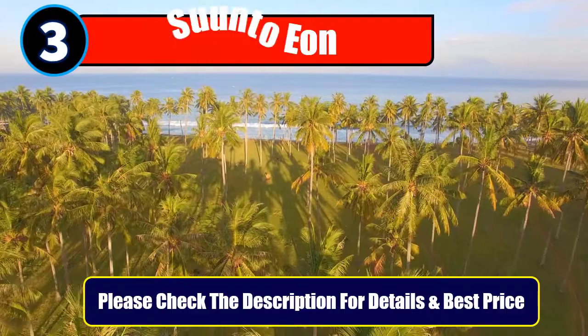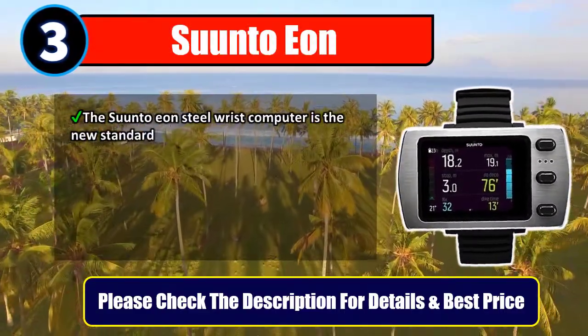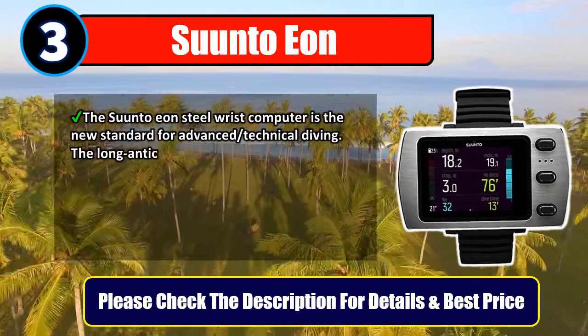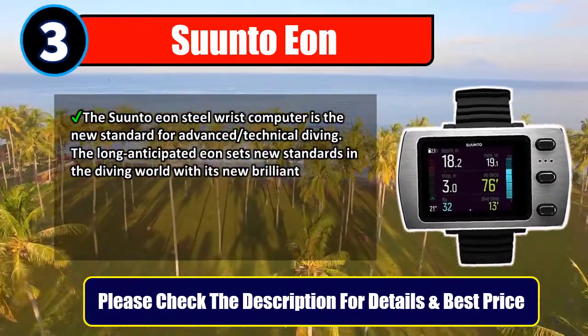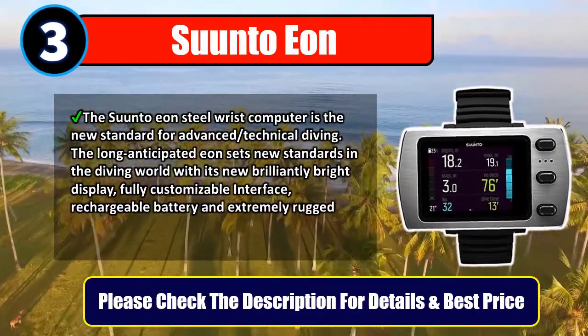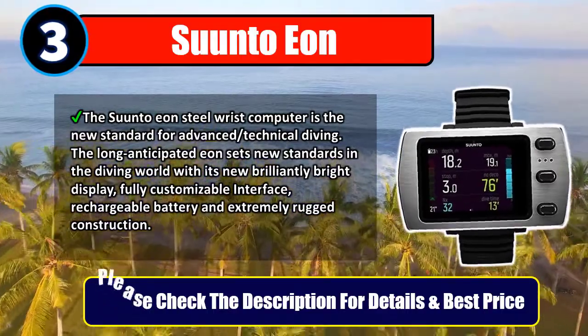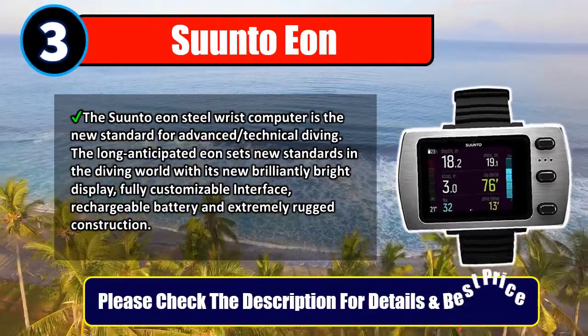Number 3: Suunto Eon. The Suunto Eon Steel wrist computer is the new standard for advanced and technical diving. The long-anticipated Eon sets new standards in the diving world with its new brilliantly bright display, fully customizable interface, rechargeable battery, and extremely rugged construction. Please check the description for details and best price.